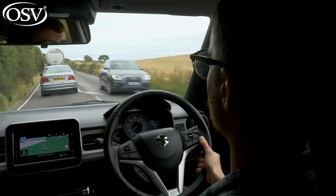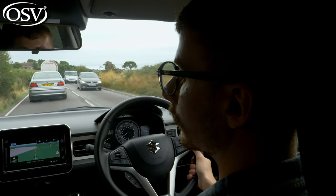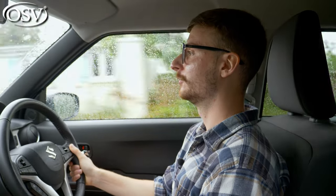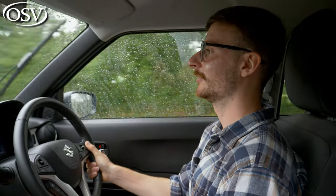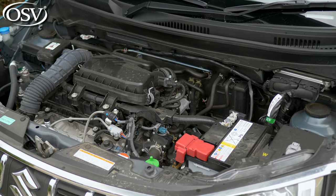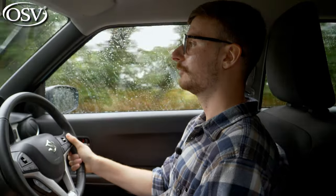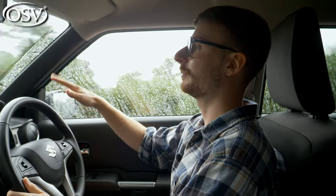Suzuki claims efforts were made to reduce cabin noise and vibration, including moulded headlining and silencers under the bonnet, but unfortunately it hasn't done a great job. At speeds above 40 mph you have to raise your voice noticeably. The engine at low revs sounds quite rowdy, though not coarse — it gives the Ignis character. Due to the high ground clearance there is significant road noise seeping in, and there's also wind noise from around the mirrors and windscreen, especially at motorway speeds.